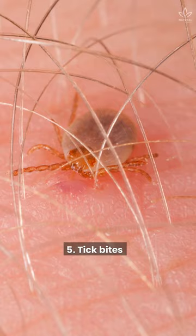5. Tick bites. They are so dangerous that their bite could cause serious diseases, such as Lyme disease. Tick bites leave a large red ring on your skin.